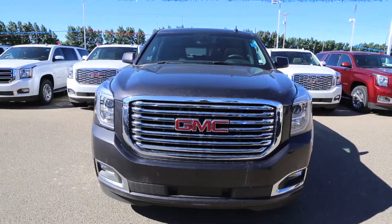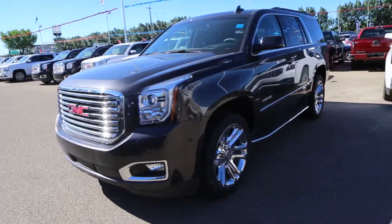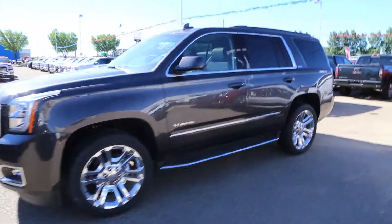This is a 2018 GMC Yukon in Iridium Metallic, available here at Davis GMC Buick in Medicine Hat. Come on out and take a look or take it for a ride.